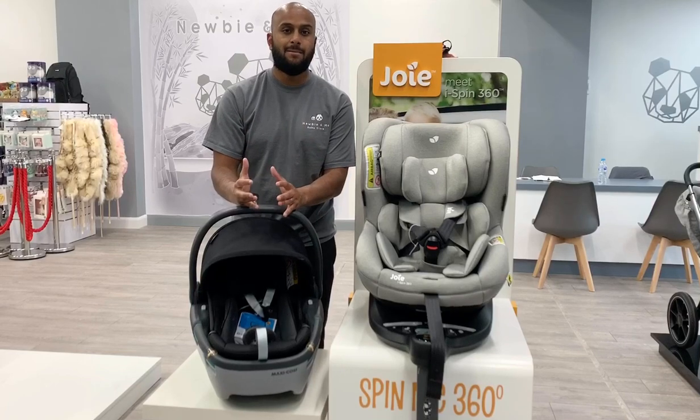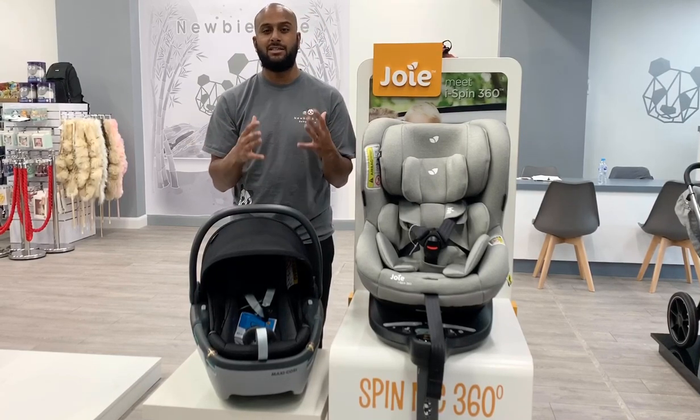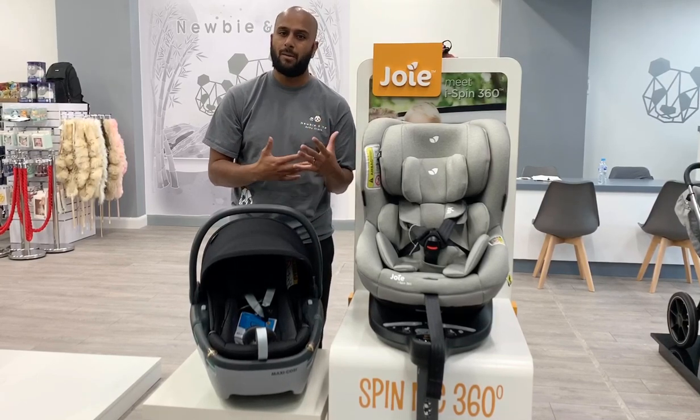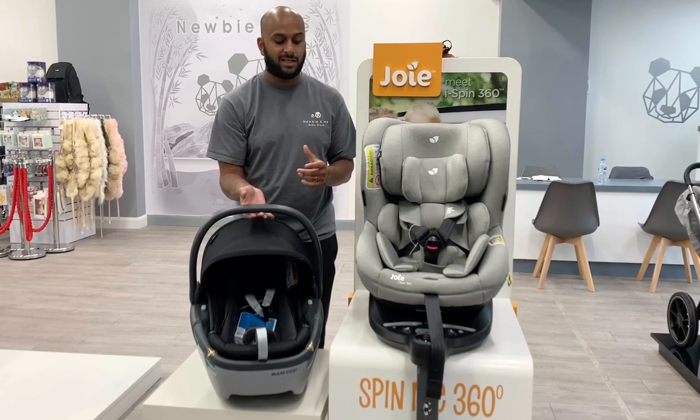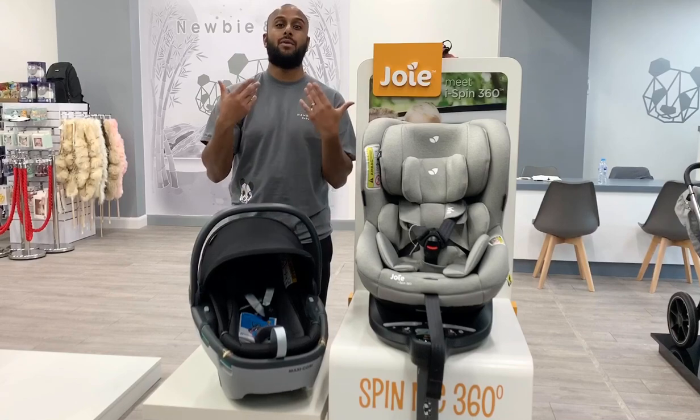With the infant carrier, it's birth to roughly 13kg, 12kg, or even 10kg depending on the car seat, so that'll be on average about one year old — roughly birth to one. The pros of this one are obviously it's a lot easier to manoeuvre, and you'd be able to take it out of the hospital.